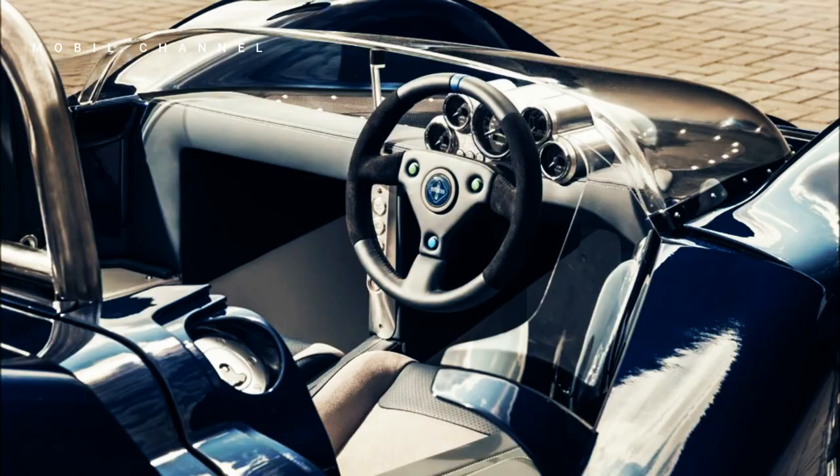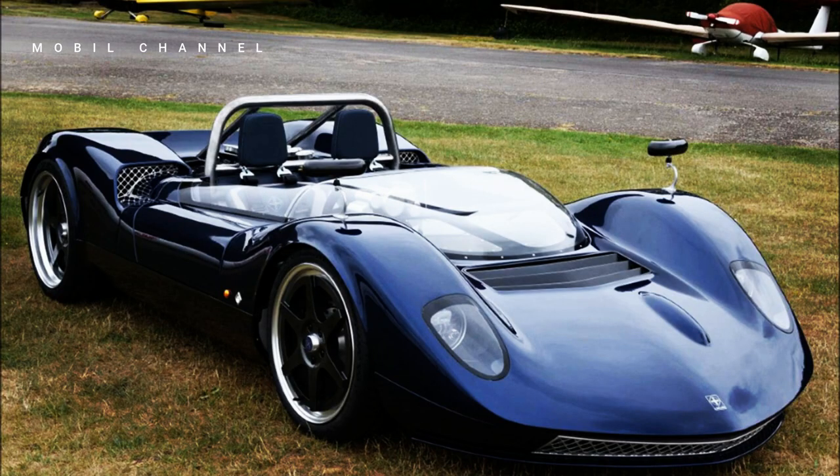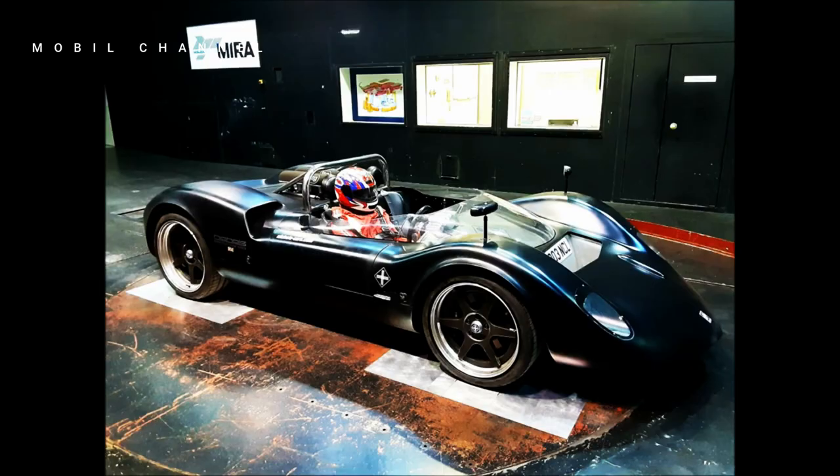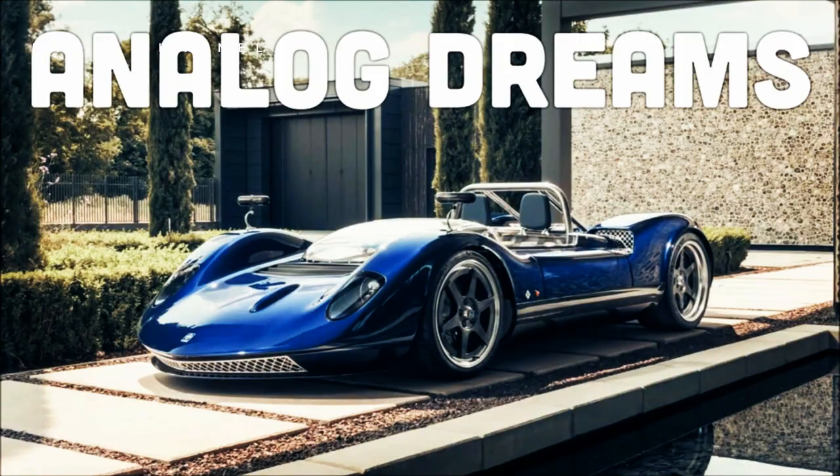Now, as a tribute to this achievement, Nickels Cars will produce a limited number of N1A — namely 100 units — each of which will be numbered sequentially. All of these cars will carry a 7.0-liter V8 engine that produces 650 horsepower.